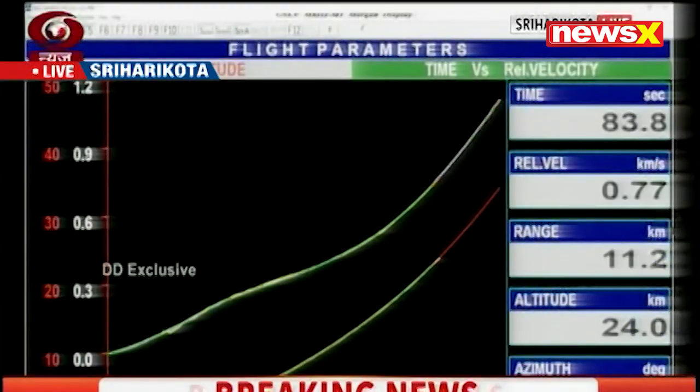And on your screens, on the red is the planned trajectory, and the blinking dots are the current position of the vehicle. We are about 1 minute 22 seconds into the launch.